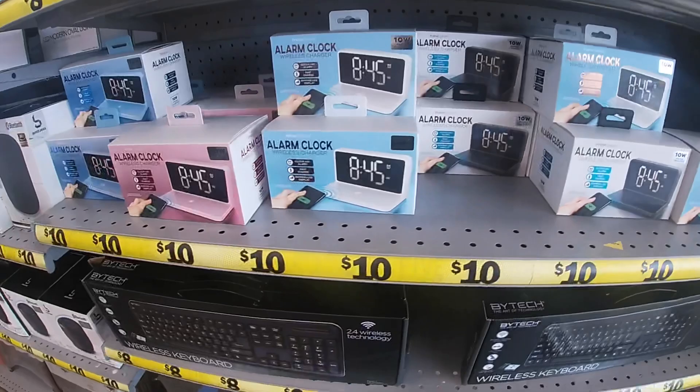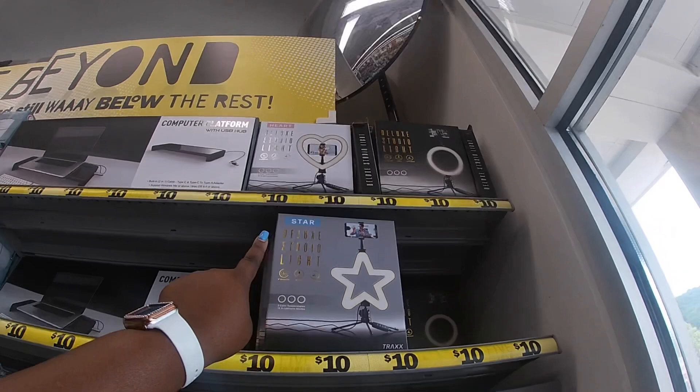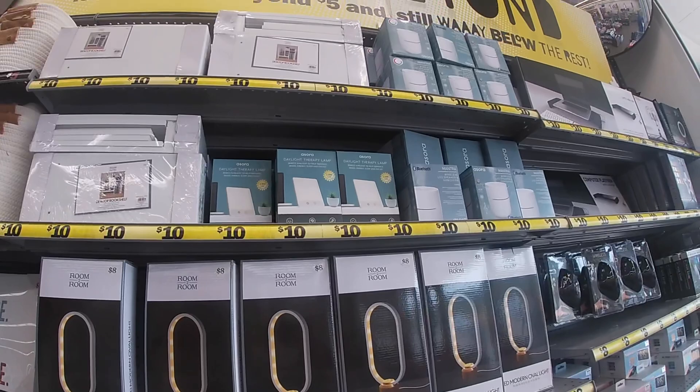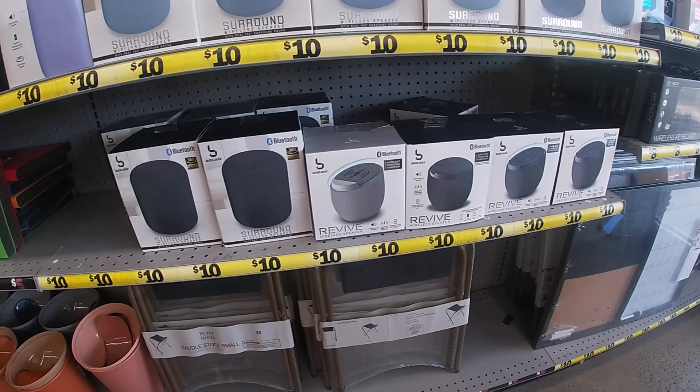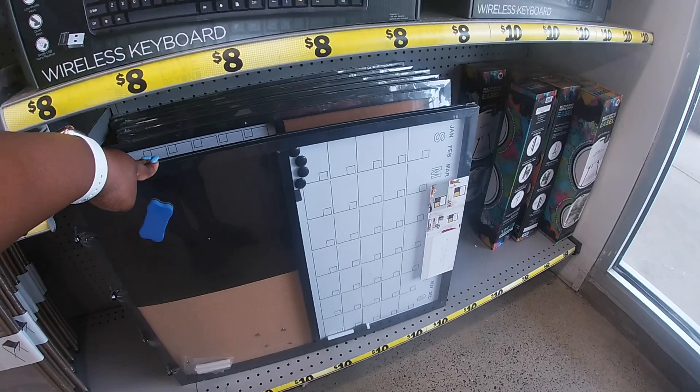They have it in white, black, pink, and blue. Over here they have the computer platforms with the ring light in star and heart shapes — those are ten dollars. They still have the LED modern oval lights and the daylight therapy lamps for ten. The Revive wireless speakers and the surround wireless speakers are also ten.